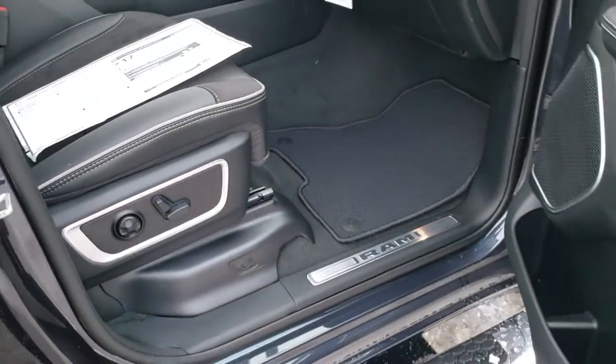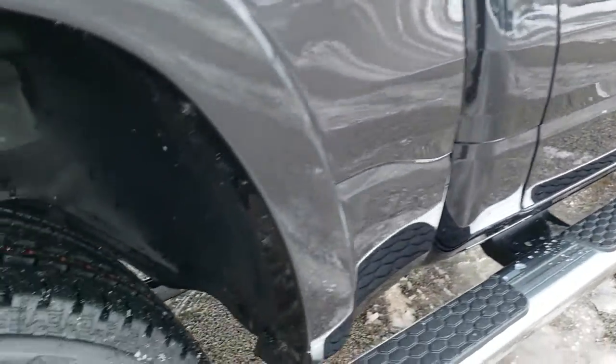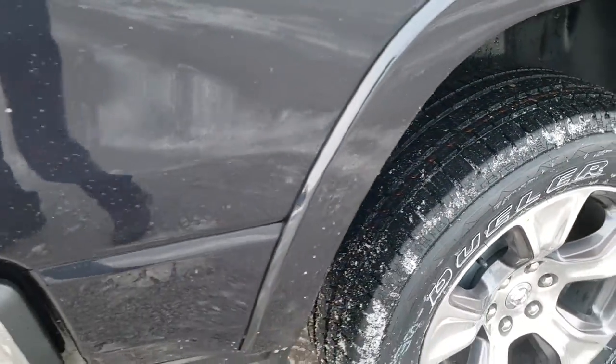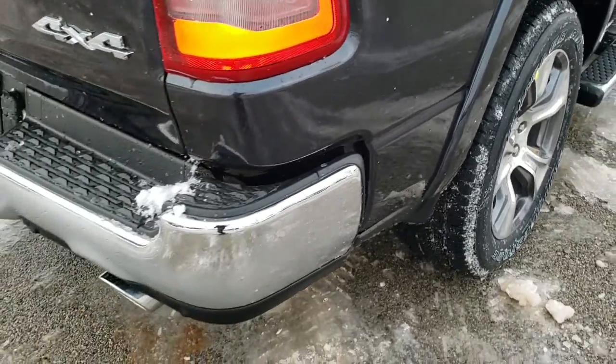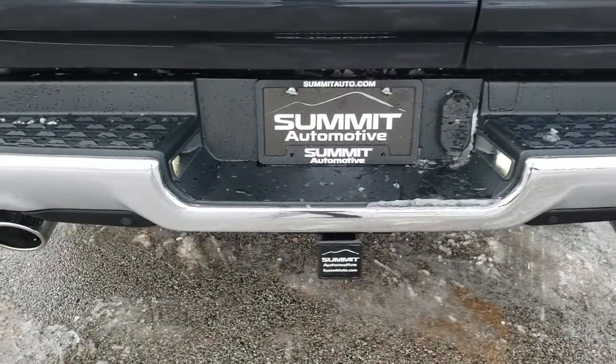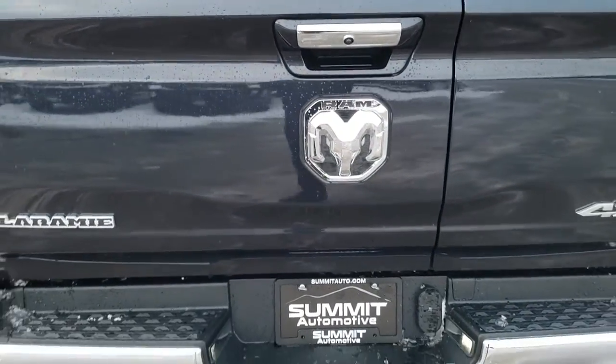Continuing on down the truck, the wheelhouse liners are plastic and keep your frame and underbody looking good. The rear coil spring suspension in these trucks means they ride really smooth down the highway. It comes with the receiver hitch, four-pin and seven-pin wiring, and that multi-function tailgate.